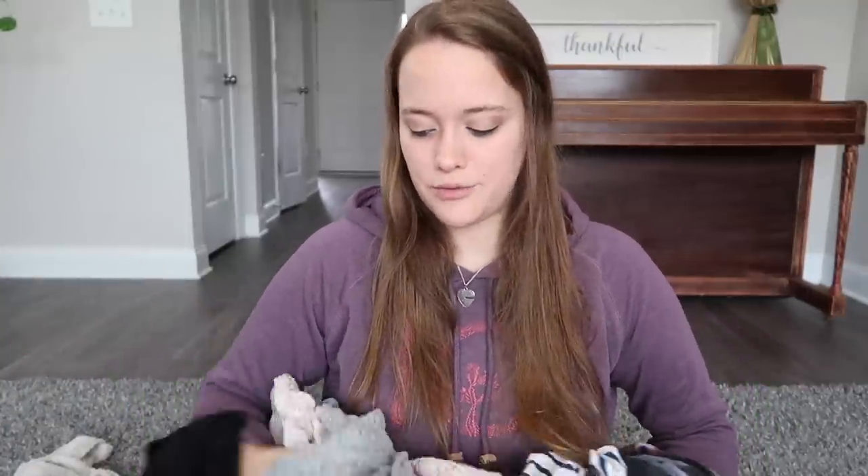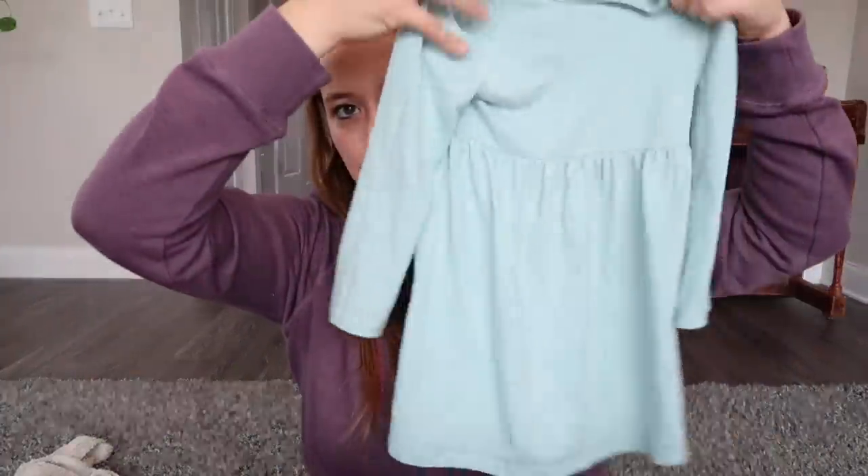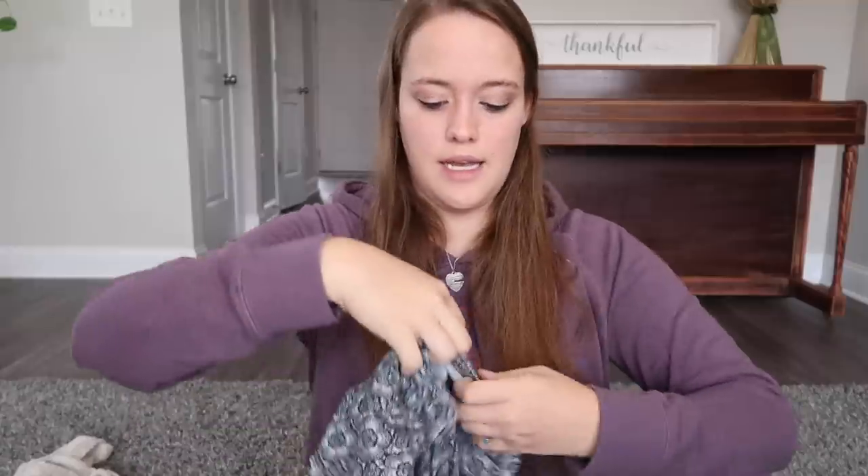We'll start with the tops and dresses. I have 13 shirts and two dresses — some of these are more like tunics. First are the dresses they wore last year. These still fit them surprisingly arm-length wise, and they fit in the waist, but they are just shorter on them now, so they fit more like a tunic. They can wear them with their black pants, which you'll see.